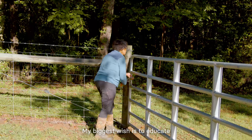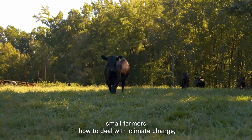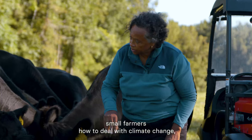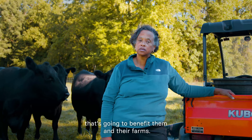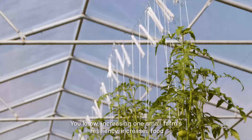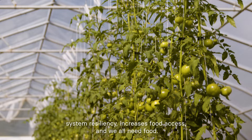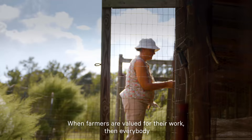My biggest wish is to educate small farmers how to deal with climate change, how to be more resilient, and to put practices in place that are going to benefit them and their farms. Increasing one small farm's resiliency increases food system resiliency, increases food access — and we all need food. When farmers are valued for their work, then everybody in the community can benefit.